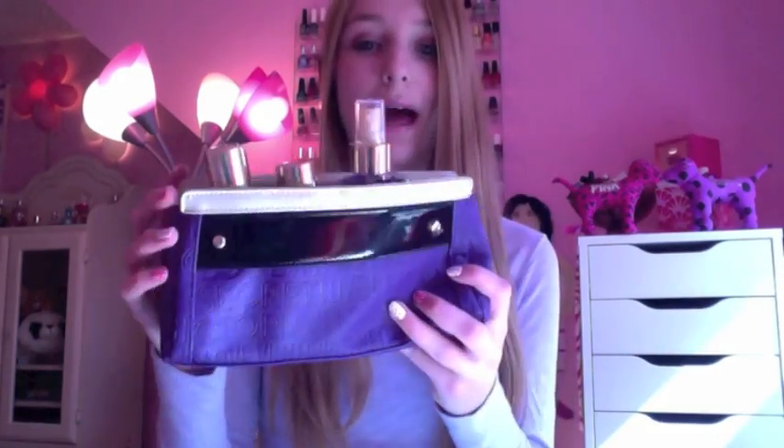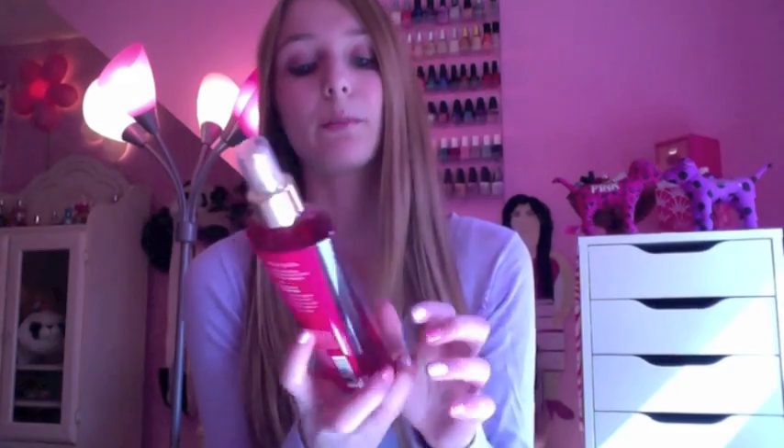It also has the matching lotion, so you guys should definitely check that out, especially if it comes in a little bag with a cute deal. My second favorite body mist is Pure Seduction, which has a red plum and freesia scent. It's just a really nice smell — really girly and sweet smelling.